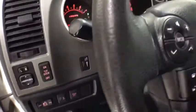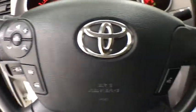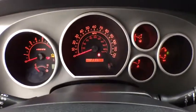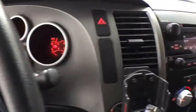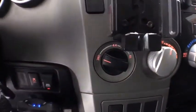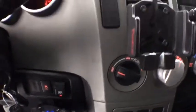Here are some of this vehicle's great options: traction control, dual airbags, home link garage door opener, power steering, AM FM stereo with CD player, four-wheel disc brakes, center armrest, rear window defroster, power windows, compass, electronic stability control, panic alarm, remote keyless entry, brake assist, tachometer, daytime running lights, overhead console, and center console.